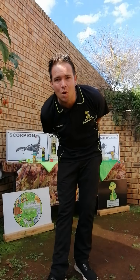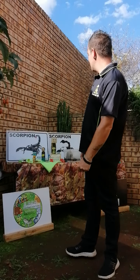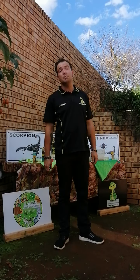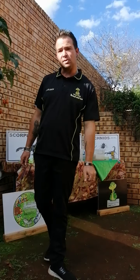Hello boys and girls, moms, dads, family, friends, all my supporters - hope you guys are all well today. Today I'm going to be doing a show on scorpions. My name is Julian, from Wild Ones Educational Animal Shows.